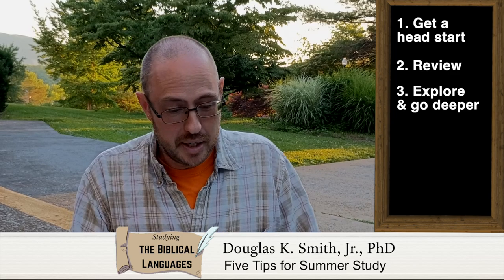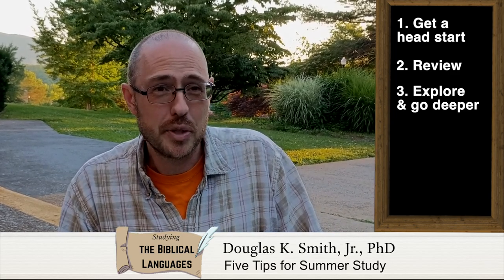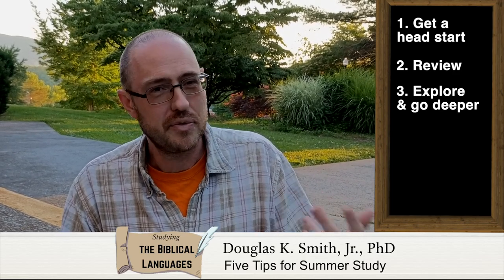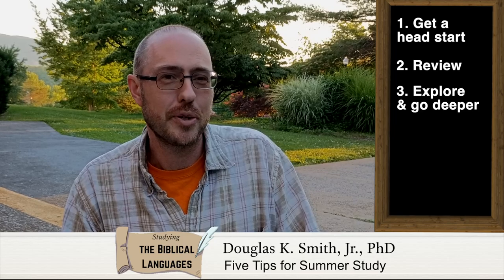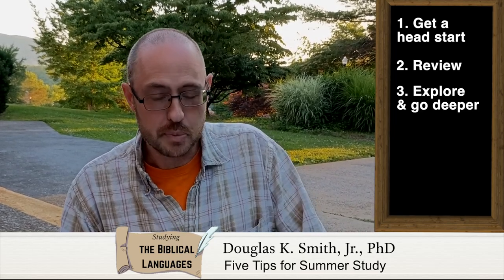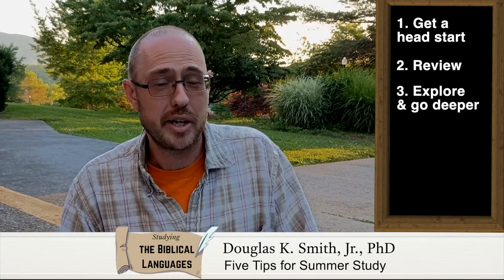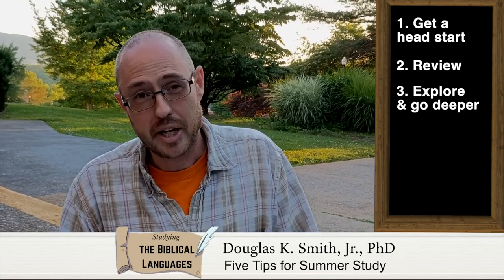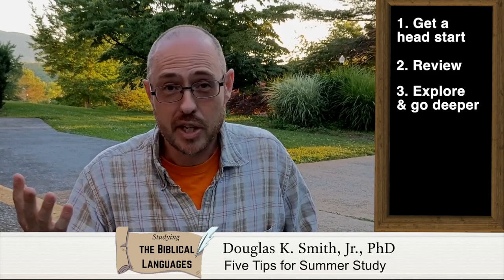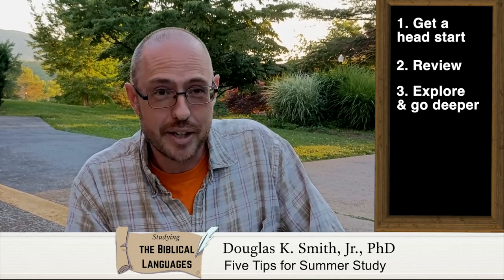The third tip is that you can explore and go deeper. It's a great opportunity to use that maybe in the context of teaching or preaching, or digging into another topic that you want to learn more about. Take advantage of the summer to be able to do that. Maybe use a technical commentary, check out series like the Exegetical Guide to the Greek New Testament, or the Baylor Handbook series, or maybe even take a class like the class Rob Plummer is offering on the book of Jude later this summer.